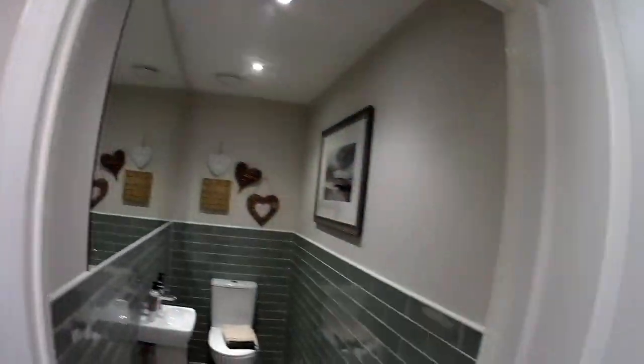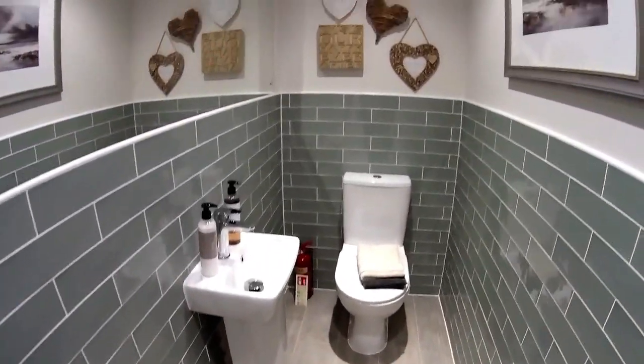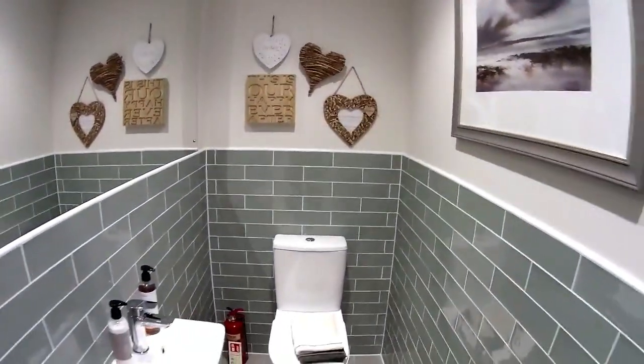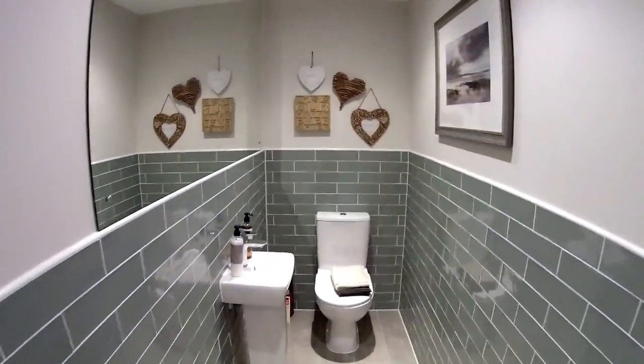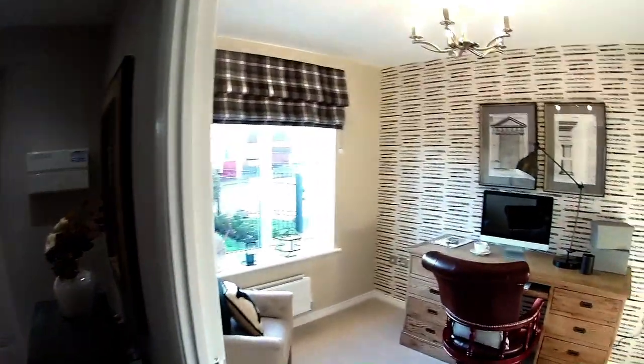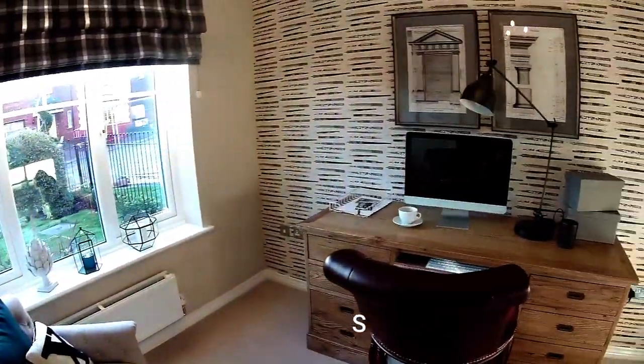So we've got two doors here. That's your understairs cupboard — that's where they keep the paint. And then you've got your downstairs toilet. It's big for a downstairs loo. And you've got the study, which is back at the front of the house, adjacent to the lounge. Dimensions of two metres four by two metres four.